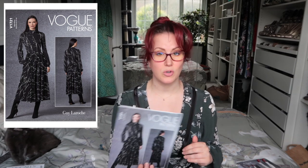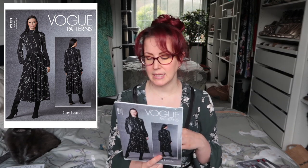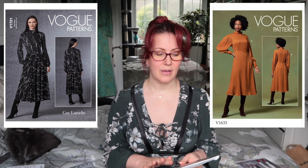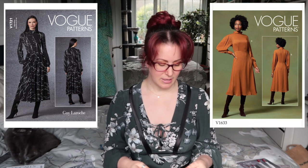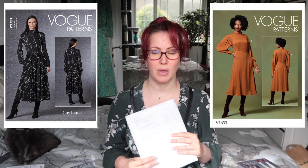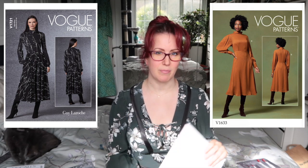Next we have Vogue 1721, a Guy Laroche pattern for knit fabrics — which I hadn't realized when I bought it. It's a really pretty dress: big sleeves, fitted top, gathered skirt. It's very much like a woven pattern that Rachel made recently from Vogue, and I think it'll be quite interesting to see whether I prefer a knit or woven version of this dress, because I do have plans to make the woven one as well.